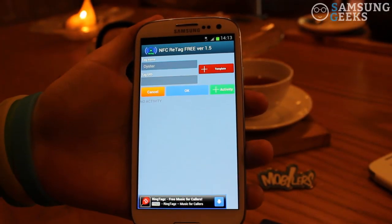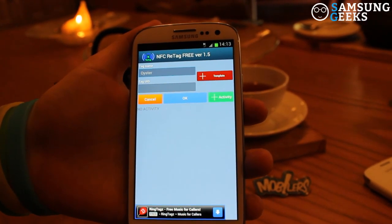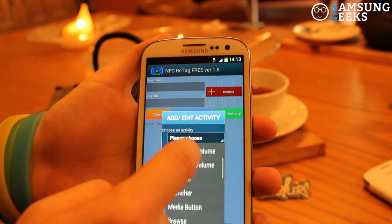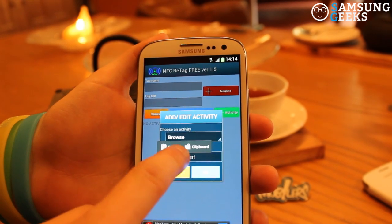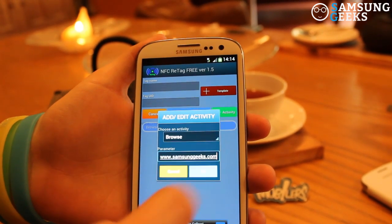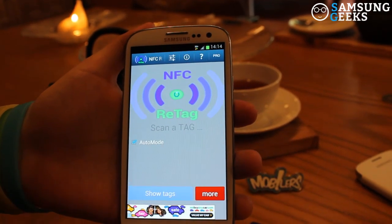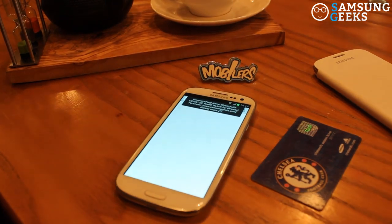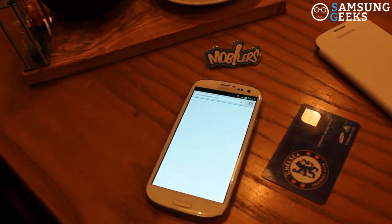Now we've registered the Oyster card's unique identifier on the device, we can attach any activity on the phone to that UID. For example, I'll just browse to a website for this example. And now that we've done that, that's saved — and we navigate straight to the website that we suggested.